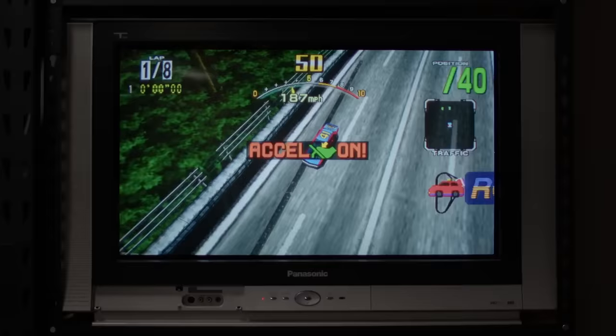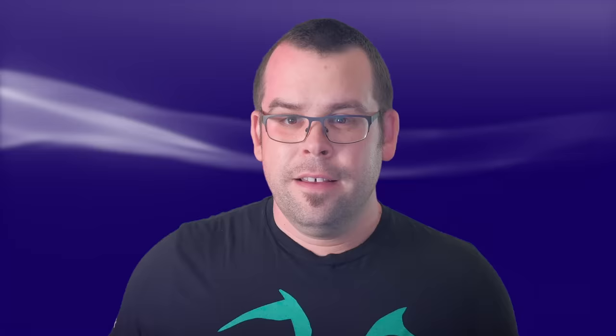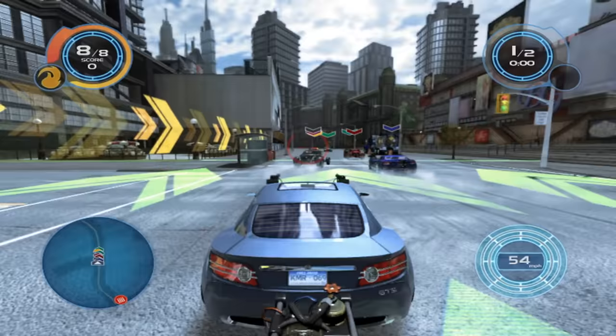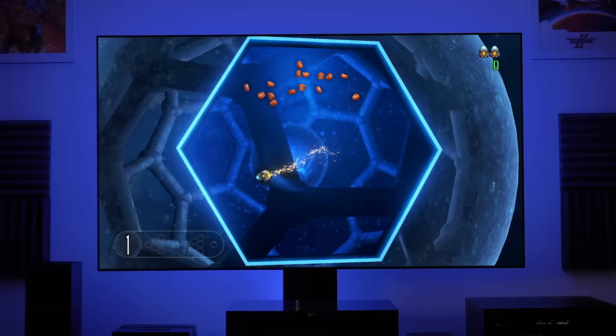One thing to note: unlike the 360, PS3 doesn't automatically scale games to the desired output. Back in 2006, many HDTVs only offered support for 480p and 1080i input — 720p was not supported. The issue is that PS3's hardware scaler could only scale on one axis — the horizontal. So 720p games that did not offer 1080i or 1080p support would end up running at 480p on these displays. In the case of games which offer 1080p support, however, this also unlocks 1080i support for these TVs. It was frustrating and confusing at the time for many owners.